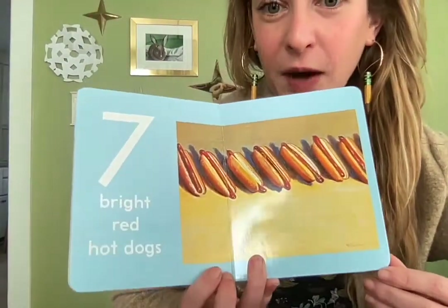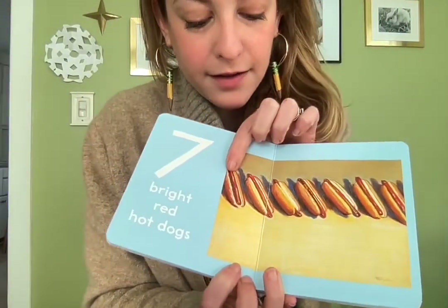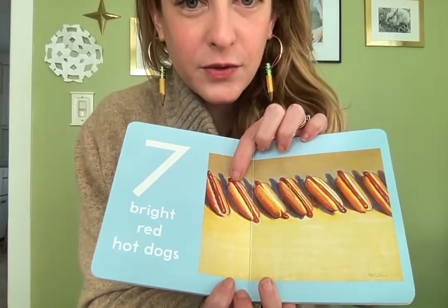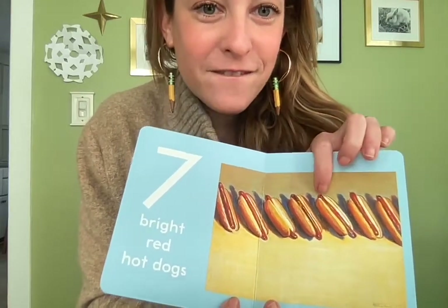Seven bright red hot dogs — I'm getting higher now! One, two, three, four, five, six, seven.